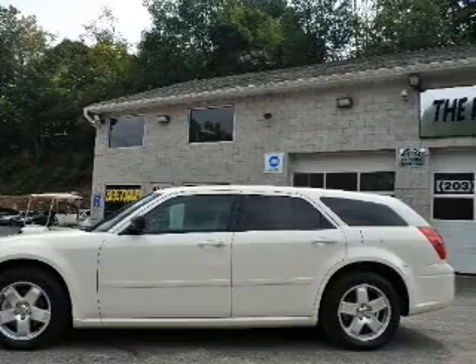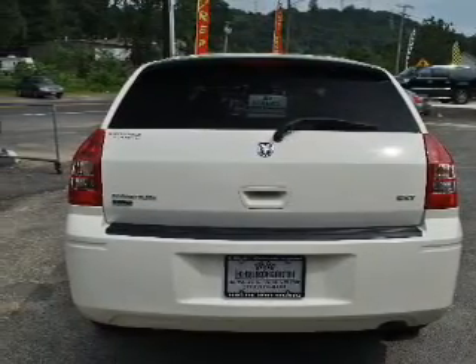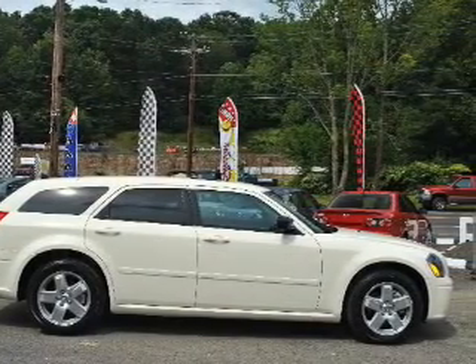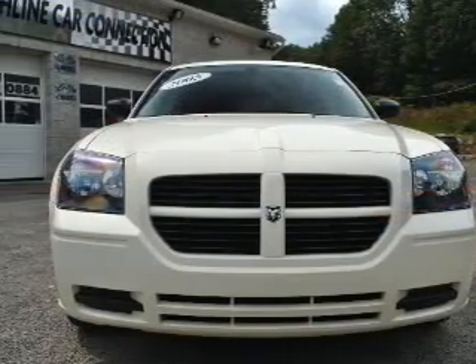Premium wheels give a more luxurious look. Treat yourself to the splendor of a premium sound system. You will appreciate the safety feature of anti-lock brakes. Heated seats make cold weather driving more endurable. There's nothing like a sunroof on a nice day.